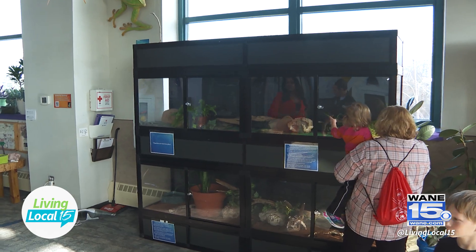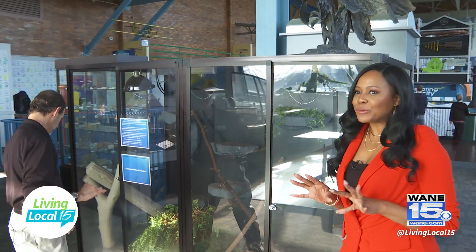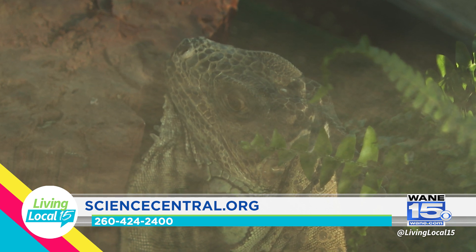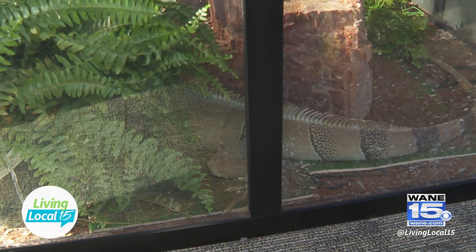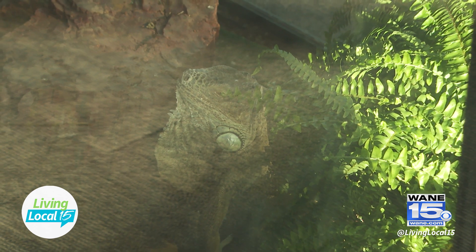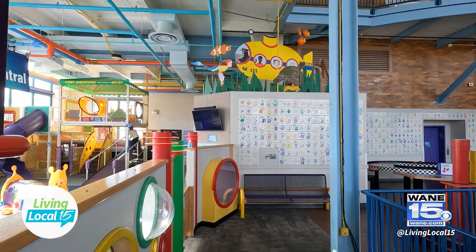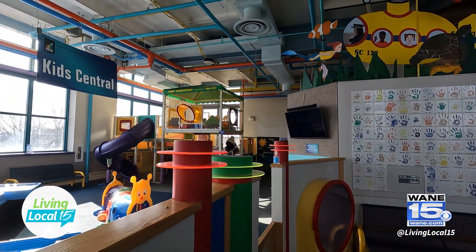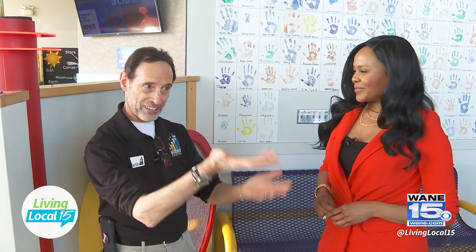Surrounding us right now we have a variety of different reptiles — some lizards — and right behind us we've got our very popular iguana. This is a big cage. There he is, right behind the plants — that is huge! Iguanas are fantastic representatives for us to teach about reptiles, everything from their ecology and their behaviors. We'll go around the corner and I'll show you our early learners area, which is called Kids Central — specifically designed for kids ages 7 and younger. It's a great place for parents, caregivers, and teachers with young students. A very popular area; we're constantly changing out the exhibits there, just as we do in the rest of the center.